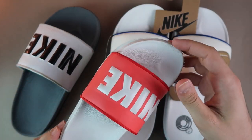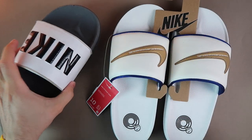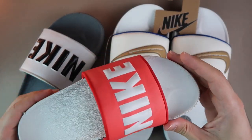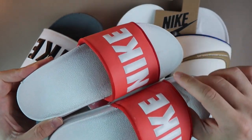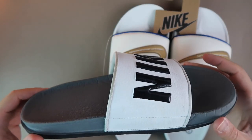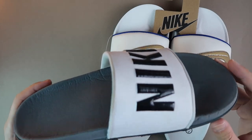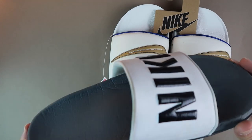Bu terliklerden ben 4 tane aldım, gerçekten o kadar çok beğendim. İlk kendime aldım, Nike logolu olanı. Daha sonra eşime aldım — 36.5 numara, pembe, o da çok severek giyiyor. Sonra arkadaşıma hediye aldım. Kendime 44 numara aldım ama bir tık dar; 44.5 olsa daha güzel gelecekti. Dolayısıyla sizler de kendi numaranızı alabilirsiniz, ya da benim gibi yarım numara düşebilirsiniz.